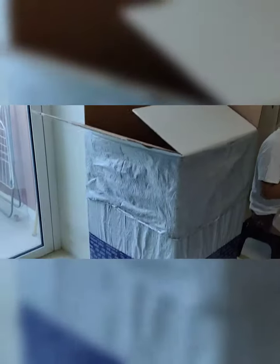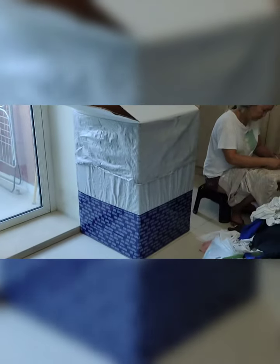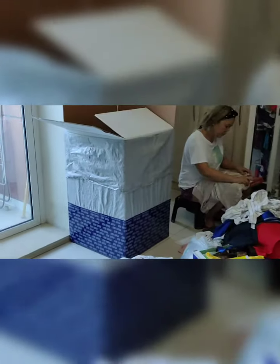This is the size of the box. What size is it? Jumbo, super jumbo.